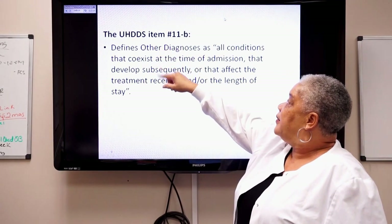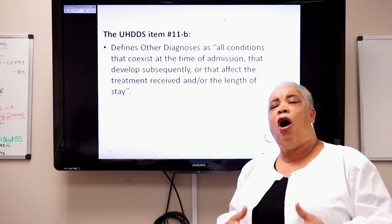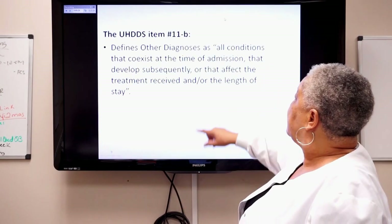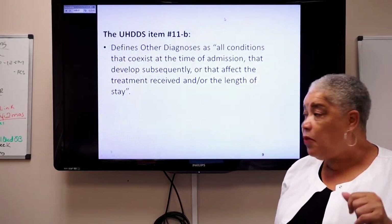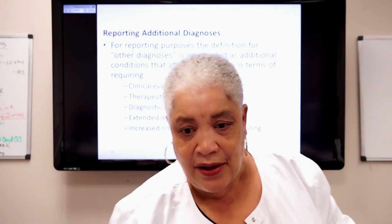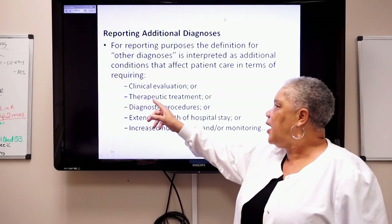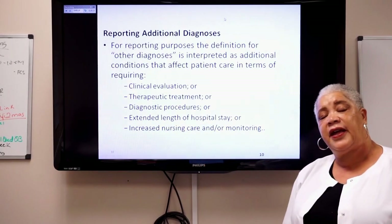UHDDS item 11B defines other diagnoses — what we call secondary diagnoses. All diagnoses that coexist at the time of admission that could affect the care of the patient can be coded. The definition: all conditions that coexist at the time of admission, or could develop after admission, but affect the treatment received and/or the length of stay. To code an additional diagnosis, ask: was there clinical evaluation, therapeutic treatment, or a diagnostic procedure? Did it extend the LOS or increase nursing care?